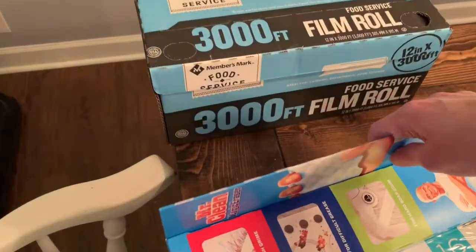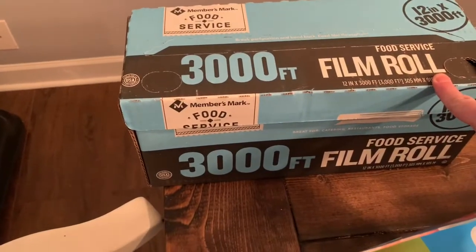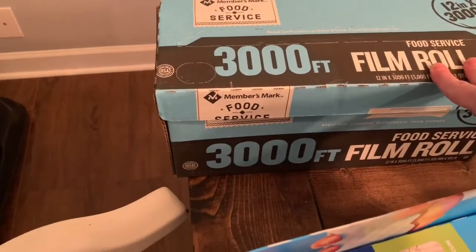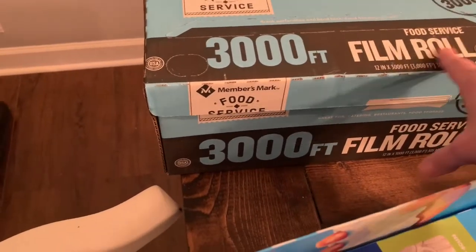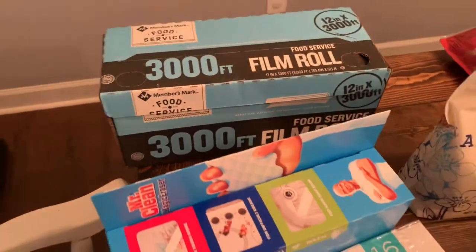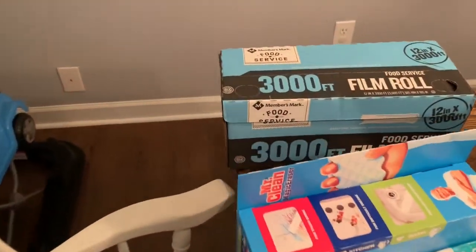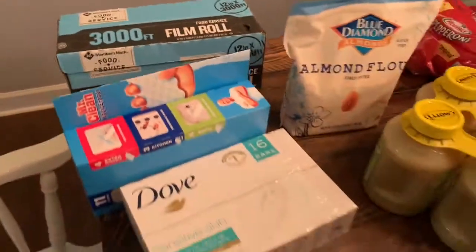And then this is saran wrap — it actually calls it film roll here. We've had this before and it lasted us about five years. Last time we bought it at Costco; this time we got it at Sam's. Hopefully that's going to last us a long time. It is 3,000 feet of saran wrap — how about that? A lot of saran wrap.